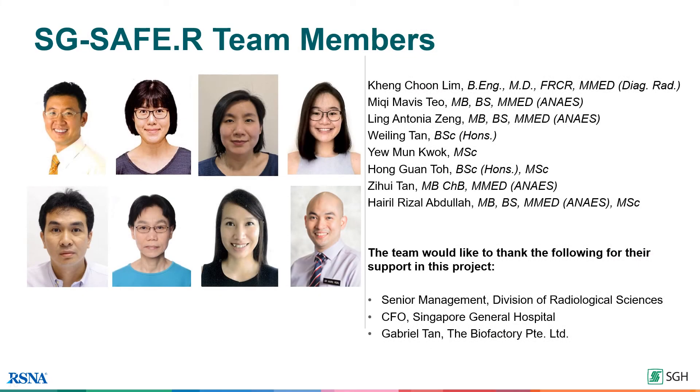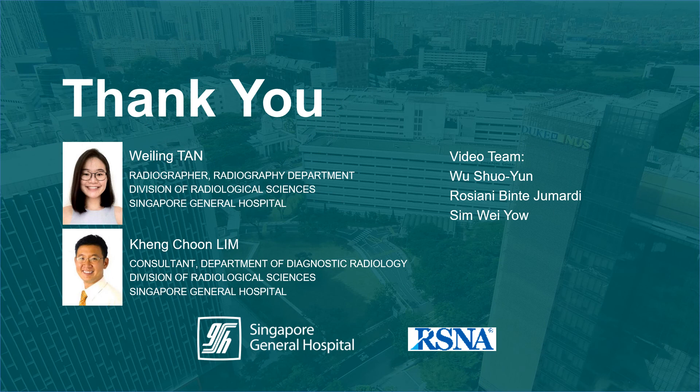With that, I've come to the end of my presentation. We hope that this has been valuable to you. The SG Safer team would like to thank RSNA for this opportunity to share our innovation, and we'd like to acknowledge the support from the management at SGH and the Division of Radiological Sciences. Thank you so much for your time.